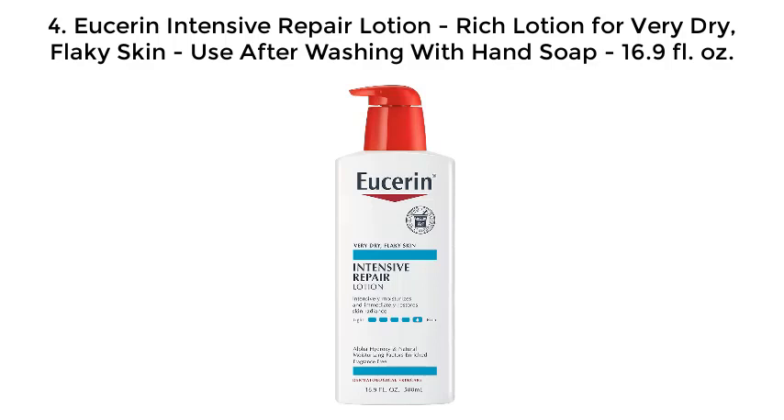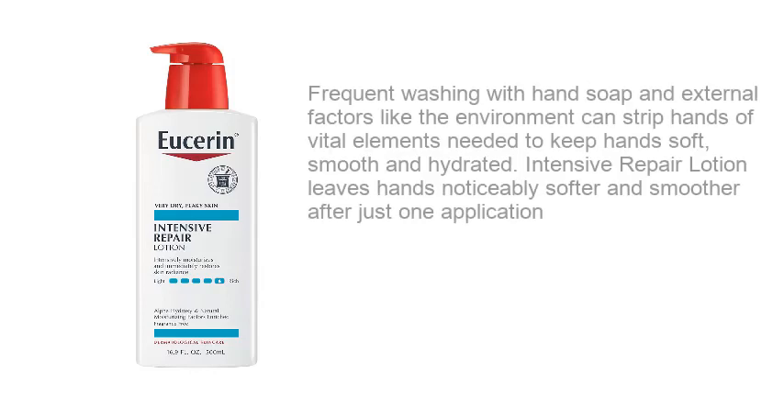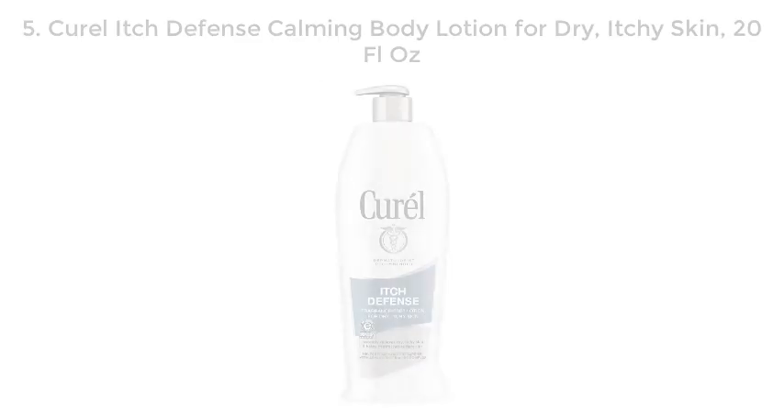Number four: Use after washing with hand soap. 16.9 fluid ounce. This three-dimensional system moisturizes, exfoliates, and conditions very dry, flaky skin. Enriched with natural moisturizing factors found naturally in skin, it immediately restores skin's radiance and delivers 24-hour hydration. It is fragrance and dye-free. Frequent washing with hand soap and environmental factors can strip hands of vital elements needed to keep hands soft, smooth, and hydrated. Intensive Repair Lotion leaves hands noticeably softer and smoother after just one application.